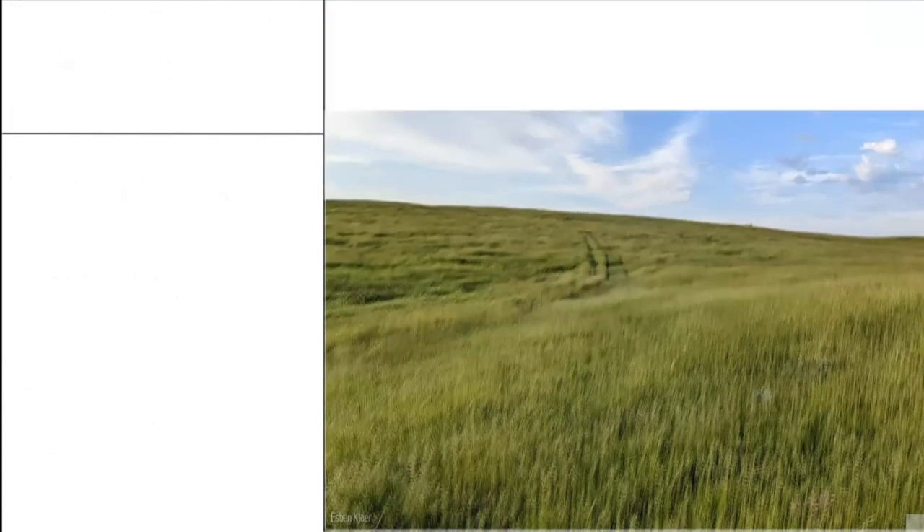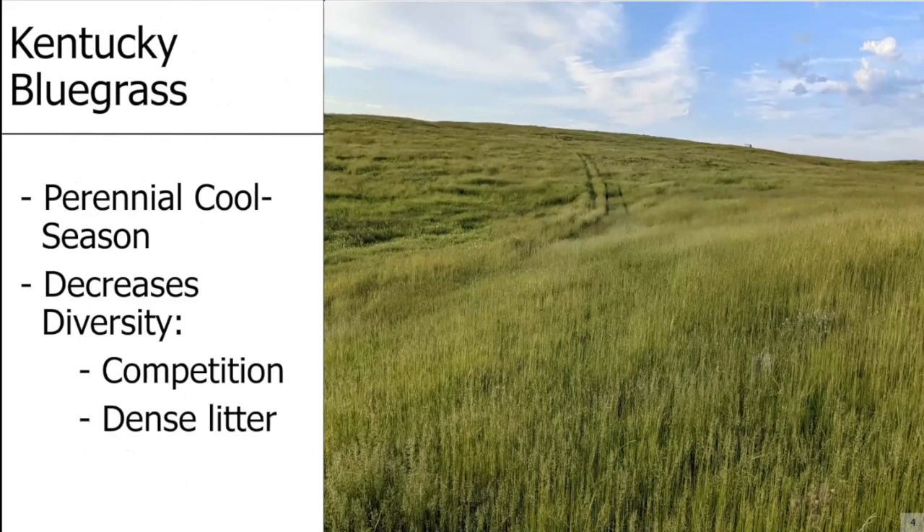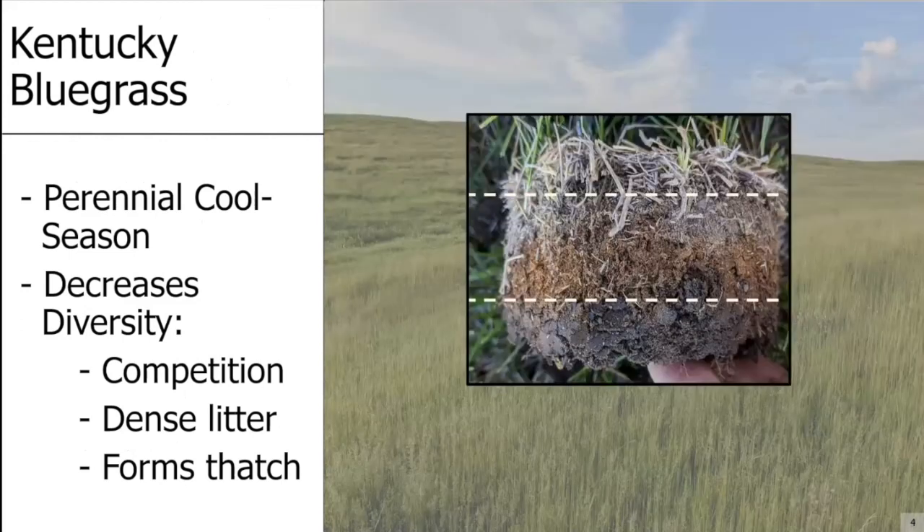Kentucky bluegrass is a perennial, cool-season invasive grass that decreases native diversity through competition, the accumulation of dense litter layers, and the resulting process of thatch formation. Thatch is what happens when you have years of dense litter accumulation and that dense litter begins to pile on top of itself, compress and decompose, creating a layer between those two dashed lines — some people call this duff, others call it sod. This thatch layer is a problem because it has unique biological and chemical properties that can suppress native species and enhance Kentucky bluegrass.